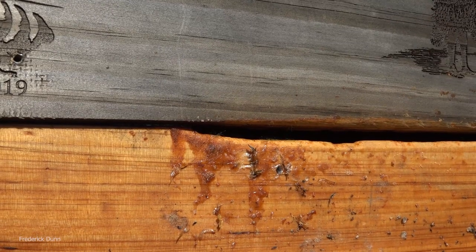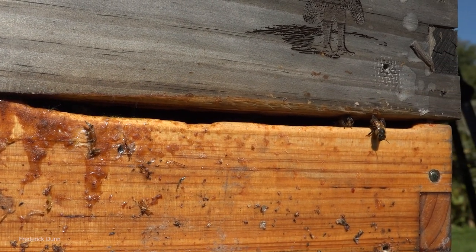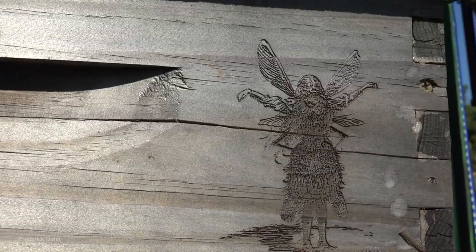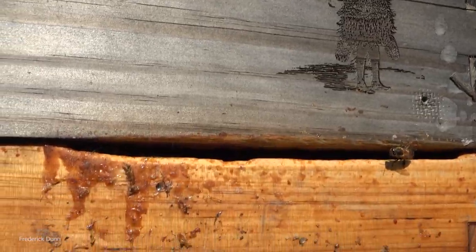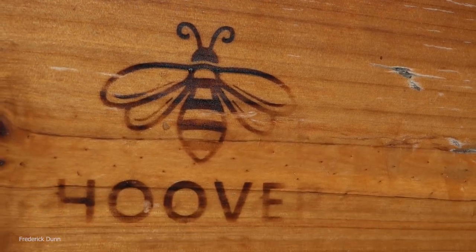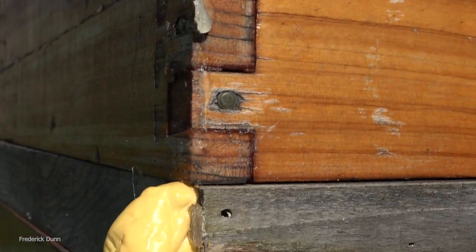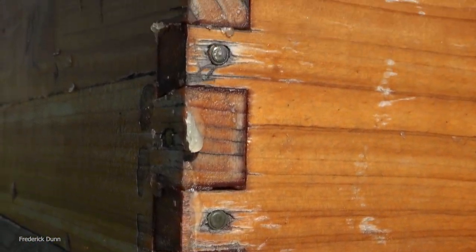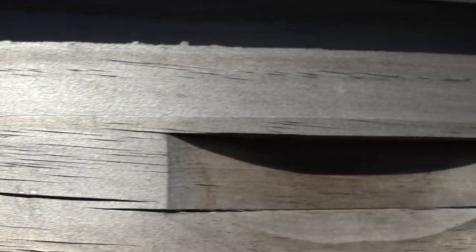I have to do something about this hive - that's what today is all about. Look how they chewed the wood. The problem was the top box, the medium super, didn't sit flush on the bottom Hoover hive box. I didn't notice it until it was cold - that was last winter. So I've been doing these little temporary fixes: putting a screen on the back, putting expansion foam on the slatted rack because that was coming apart too.